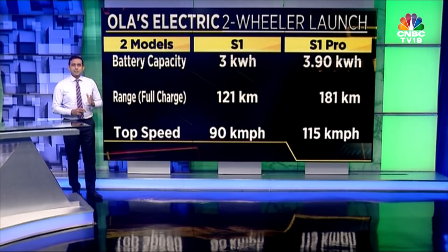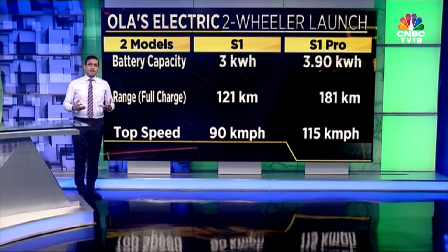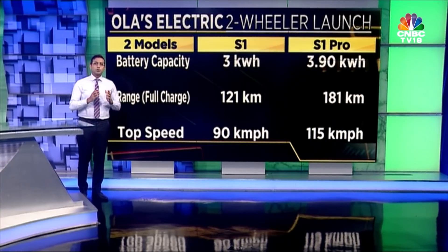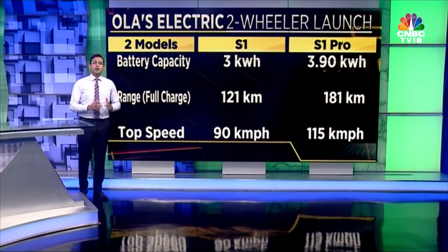Ola launched two models: the S1 and the S1 Pro. Battery capacity is 3kWh and 3.9kWh respectively. There was a fair bit of anxiety about how much these vehicles can go without needing a recharge. Well, Ola seems to have taken that concern head on. The range on a full charge is 121km for the S1 and 181km for the S1 Pro. Top speed is 90km/h and 115km/h respectively.